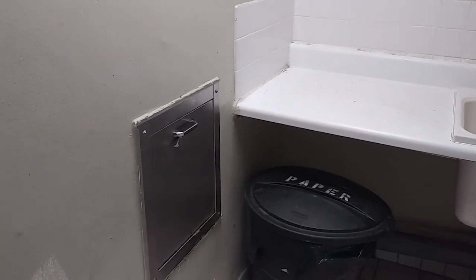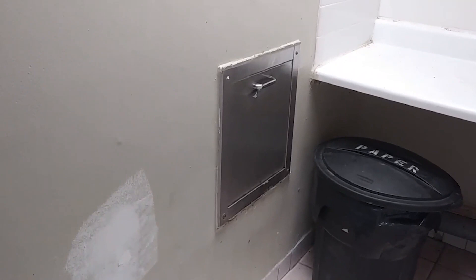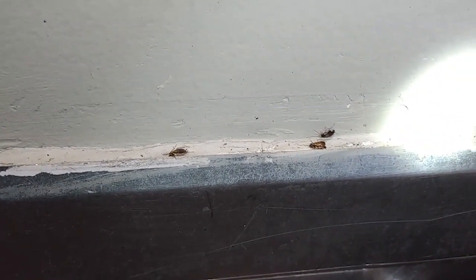I'm doing an inspection in a laundry room at a residential building. There's the trash chute, and as you can see, there's a problem with German roach nymphs — you can see them there. They're having a major issue with roaches.